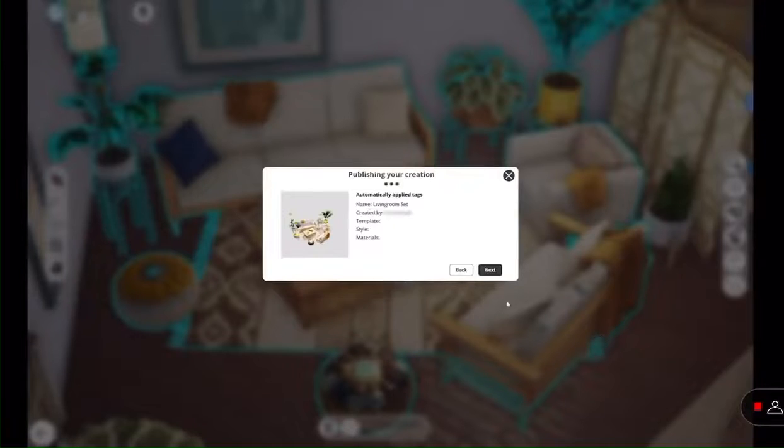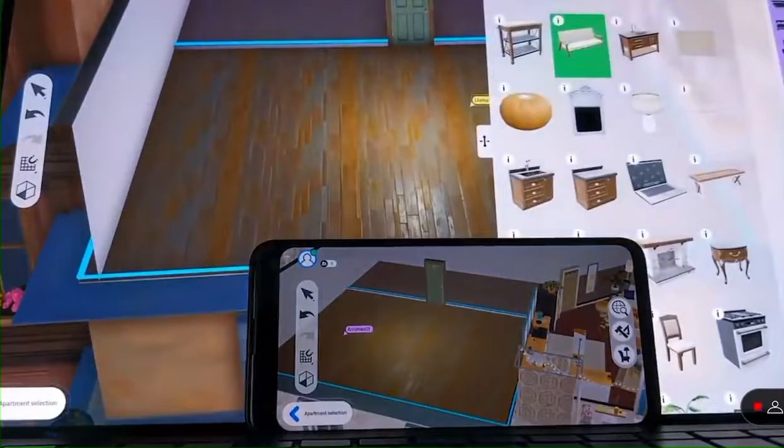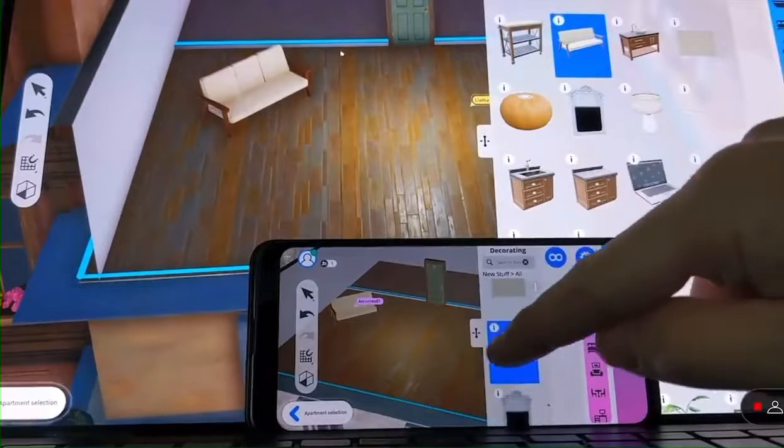No matter who you may want to play with, we want you to be able to play wherever you want. So this is demonstrating an early technology test of how you can play this game across supported devices of your choosing — same experience, different screens.